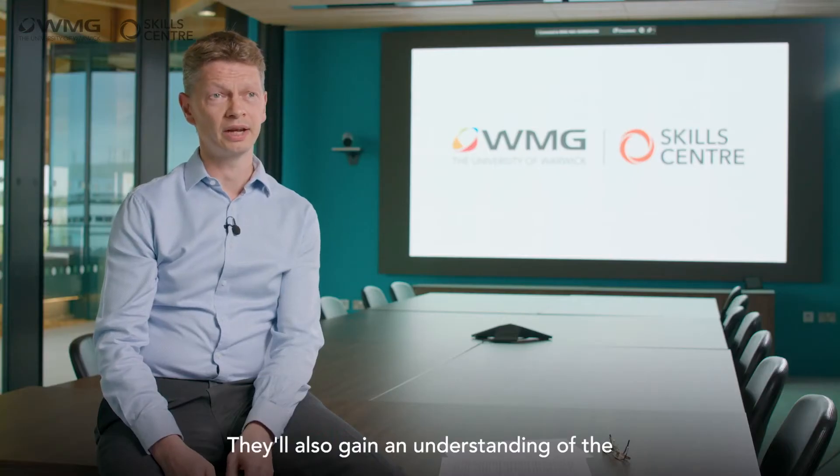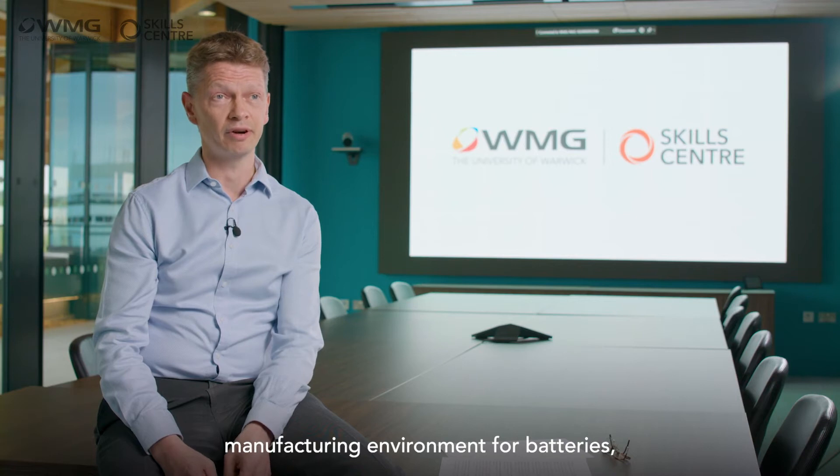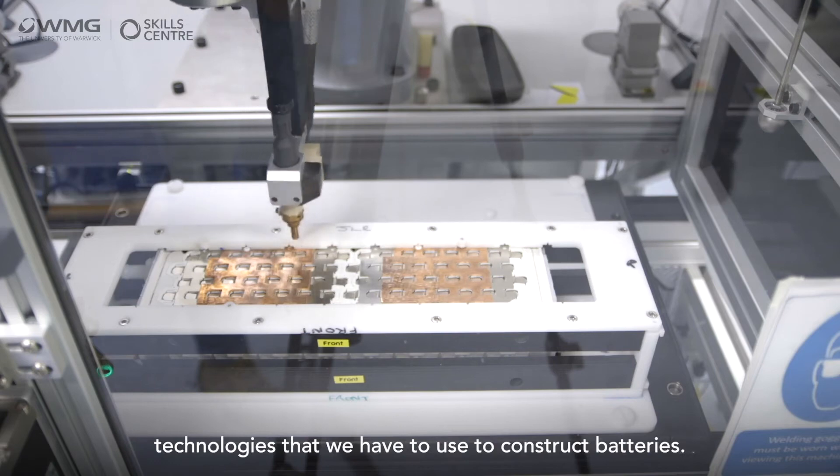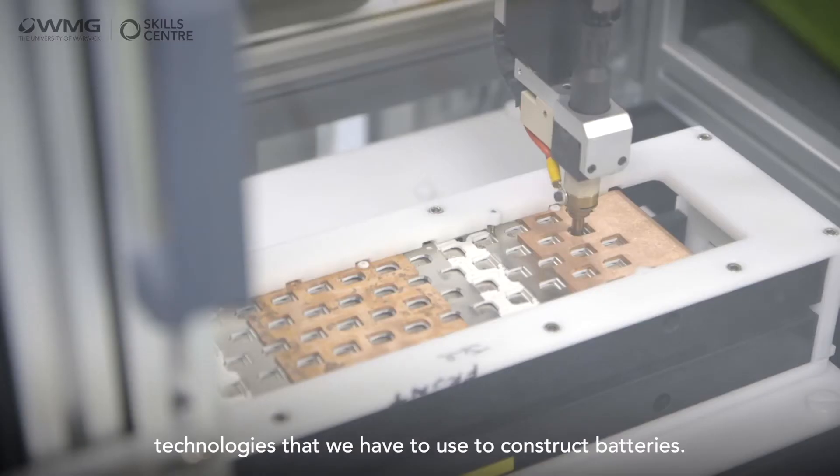They'll also gain an understanding of the manufacturing environment for batteries, in particular some of the important joining methods and welding technologies that we have to use to construct batteries.